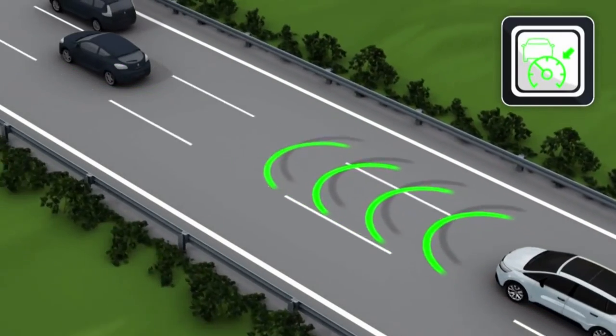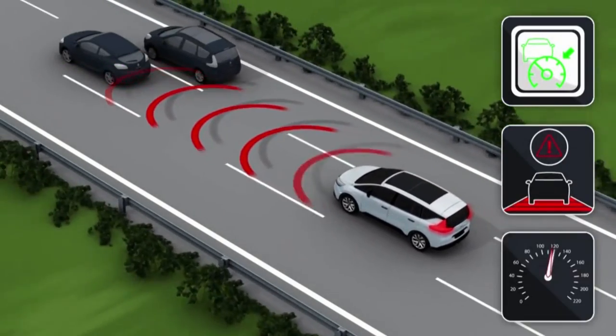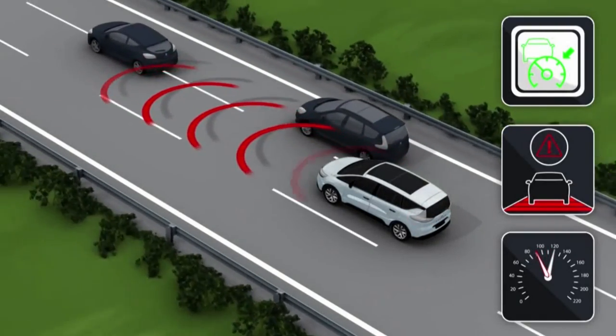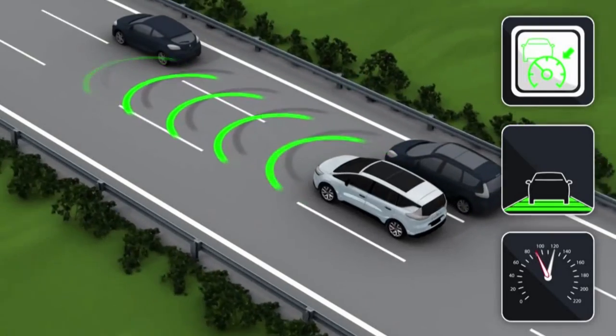The adaptive cruise control allows braking of the vehicle to one-third of its braking capacity. Depending on the situation, the driver may have to brake harder.